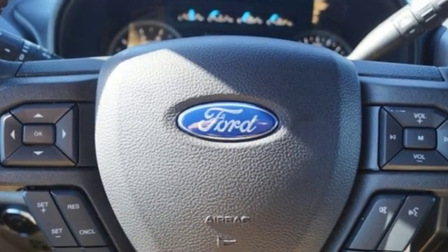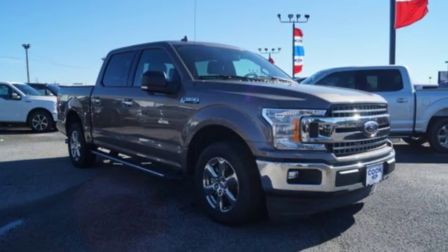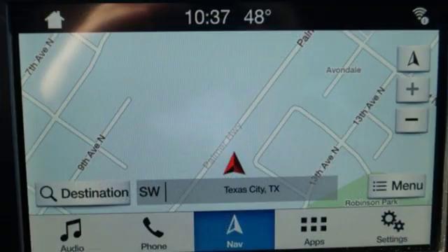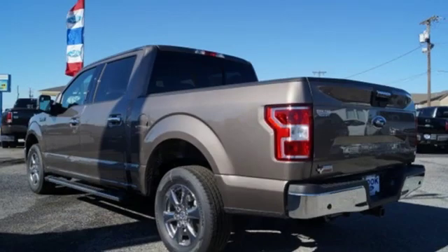Between the high strength frame and body and safety features including curve control, advanced track with roll stability control, and multiple airbags, you can feel confident this truck is looking out for you. Plus, this handy F-150 offers valuable cabin space and storage for improved workday efficiency.